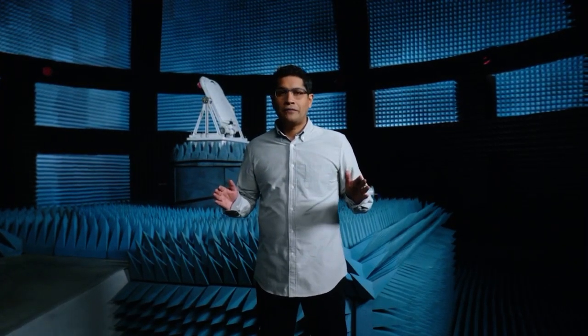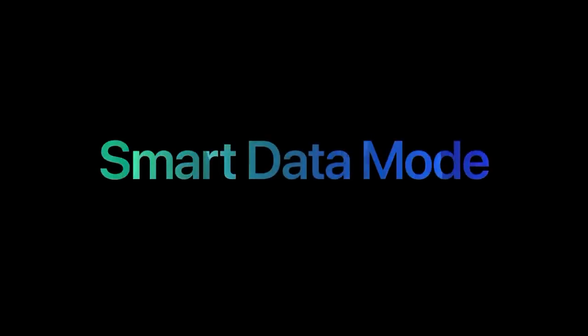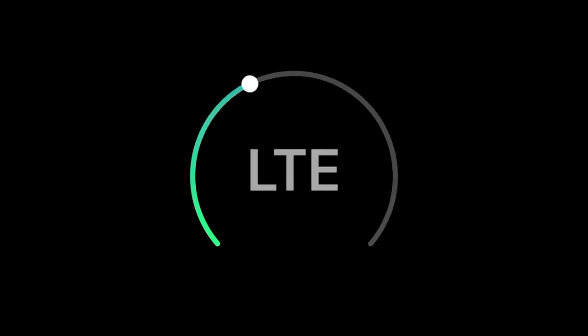For example, we optimized iOS frameworks so apps can get the benefit of 5G without using more power. 5G makes iPhone faster. We also made 5G smarter with Smart Data Mode. When your iPhone doesn't need 5G speeds, it automatically uses LTE to save battery. But the instant 5G speeds do matter, iPhone starts using it.